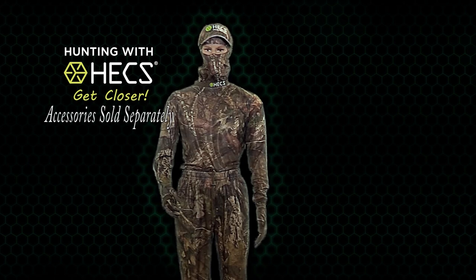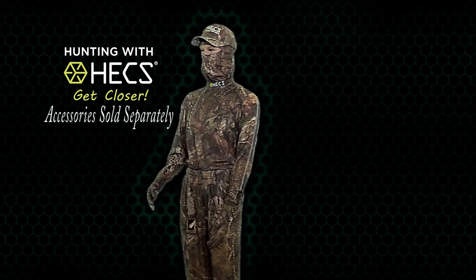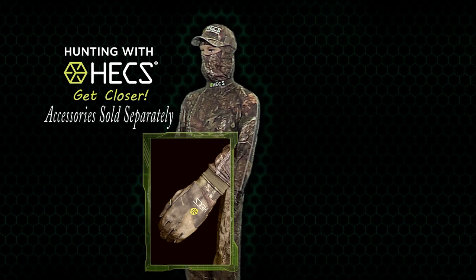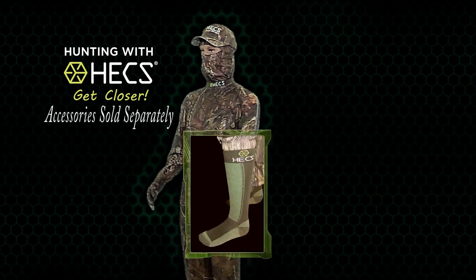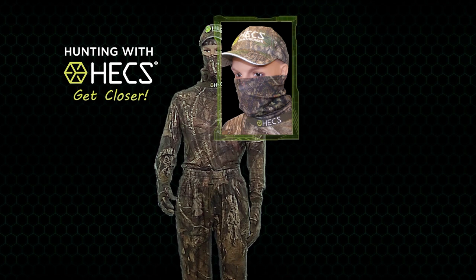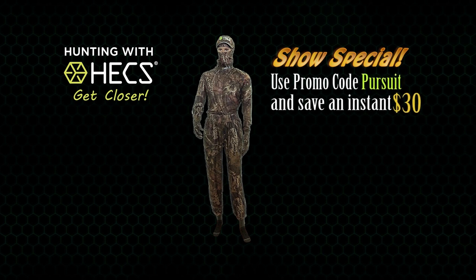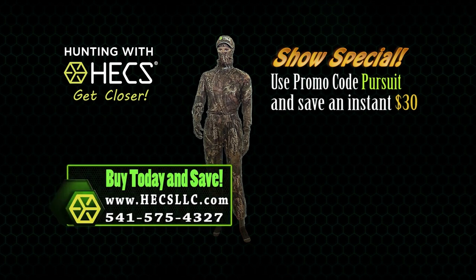Additional accessories are sold separately and include the Hex hat, made entirely of Hex material and very lightweight and comfortable; gloves made of a lightweight stretchy material in Mossy Oak camo with Hex technology woven in; and socks, a heavyweight over-the-calf sock with the conductive Hex grid woven into the material. Brand new for this year is the new multi-rag, a versatile face mask that can be worn in a variety of ways. Order right now and use the promo code PURSUE to save an instant $30 on your order of a complete Hex suit. Learn more at hexllc.com.